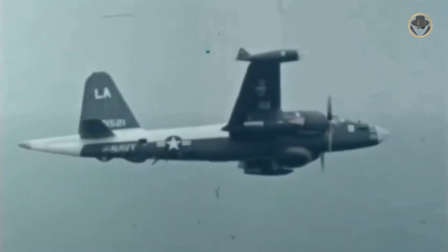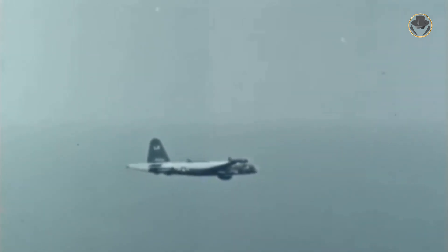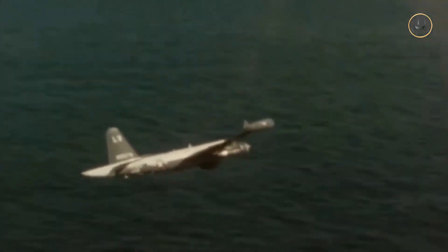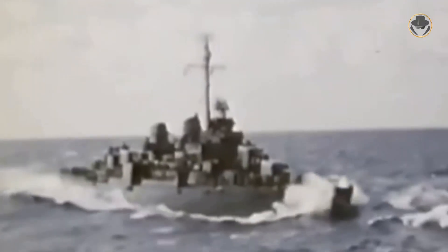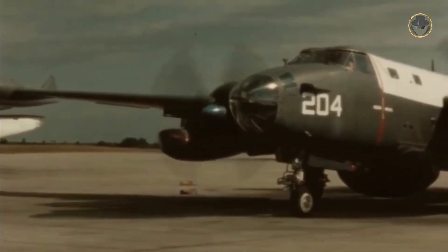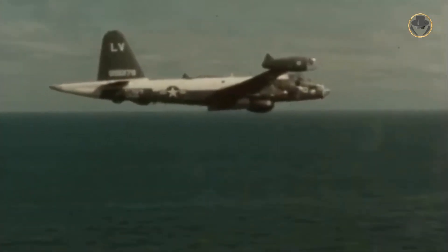One year later, Soviet MiGs intercepted an early warning model P2V-3W that flew over Kamchatka. This time the Russians acted cold-blooded and did not open fire on the aircraft. In 1953, China shot down a US P2V off Swatow in the Formosa Straits by anti-aircraft gun fire. The PBM-5 which came to rescue the crew also crashed while trying to take off under intense anti-aircraft gun fire. Ten survivors were rescued by the destroyer USS Halsey Powell. In January 1954, a P2V-5 was reportedly shot down in the Yellow Sea near Dairen. At the end of the same year, a Neptune taking off from Japan ditched into the sea as a result of fire from Soviet MiG-17s.